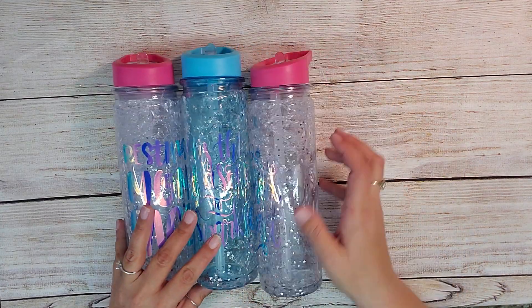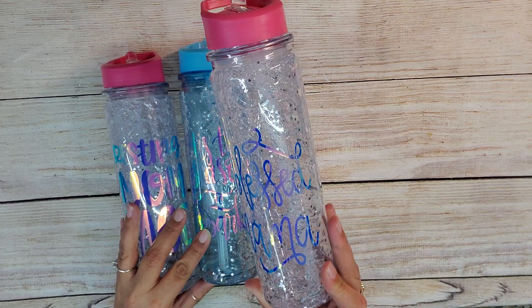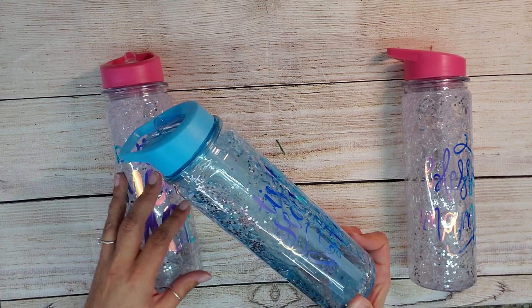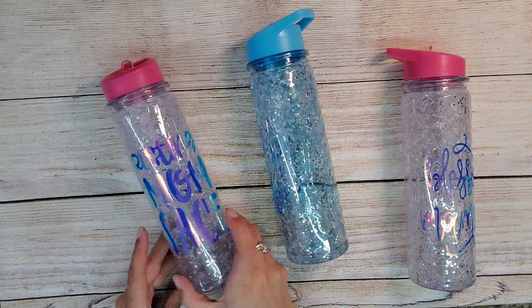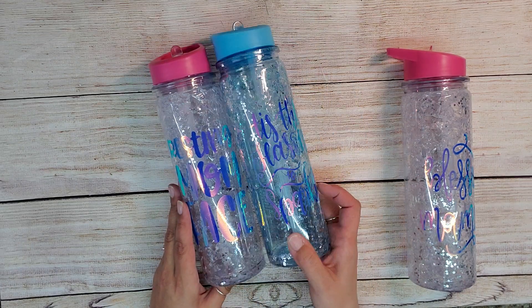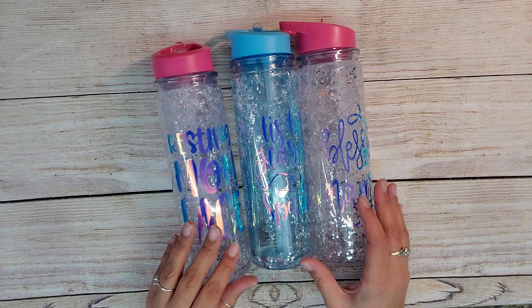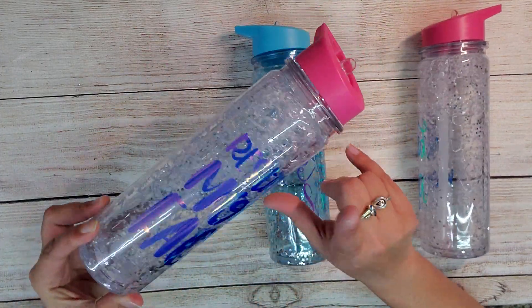I found these at Dollar General as well for 75% off. This one says 'blessed mama' — this is also for the silent auction. This one says 'tis the season to sparkle' — I figured winter season, it's got the sparkly stars in it. And then this one says 'resting mom face.' I wish I would have used a different vinyl because it doesn't pop on the water bottles like I would like. These are pretty cool because they're meant to go in the freezer, and the sparkles and stuff freezes and then keeps your drink cold.